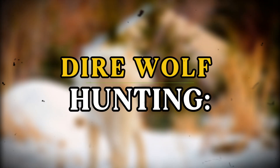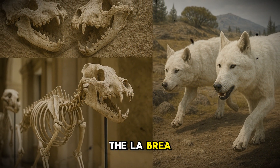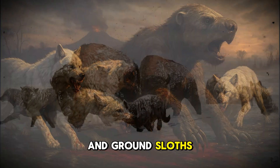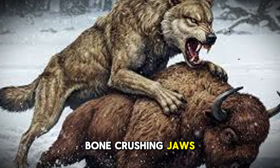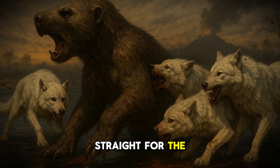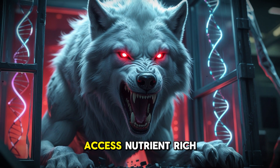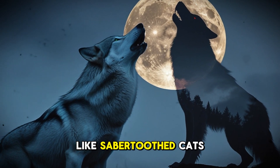The dire wolf was nature's perfect megafauna killer. Fossil evidence from the La Brea Tar Pits shows us how they hunted in large packs, overwhelming massive prey like giant bison and ground sloths. Their hunting style was brutal and direct — get close, clamp down with those bone-crushing jaws, and don't let go. Unlike gray wolves that wear prey down, dire wolves went straight for the kill, often starting to feed while their prey was still alive. Their teeth were thicker and more durable than gray wolves', allowing them to crack bones and access nutrient-rich marrow — a crucial adaptation when competing with other ice age predators like saber-toothed cats.